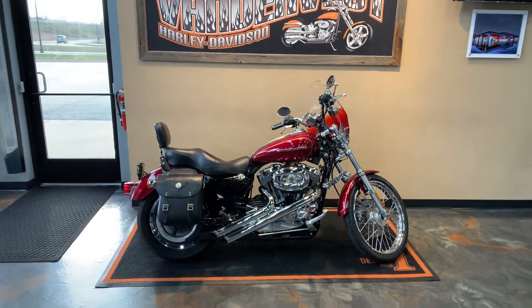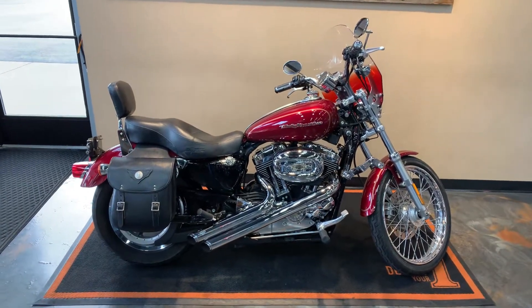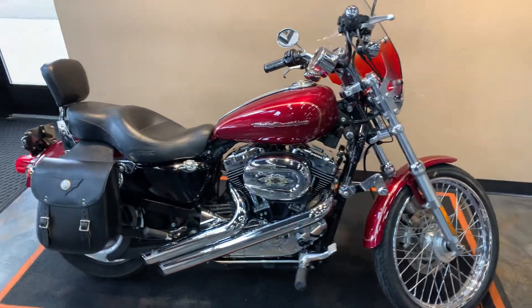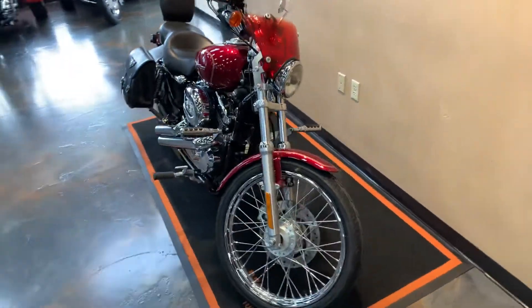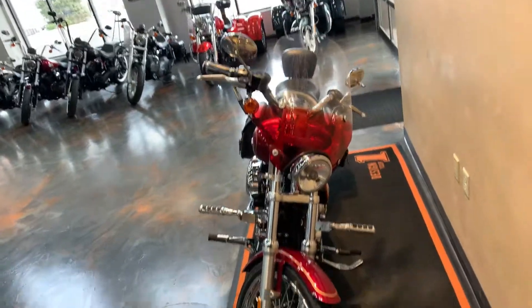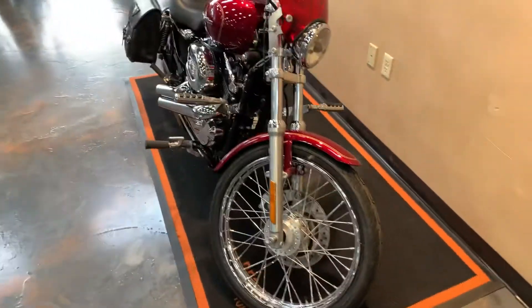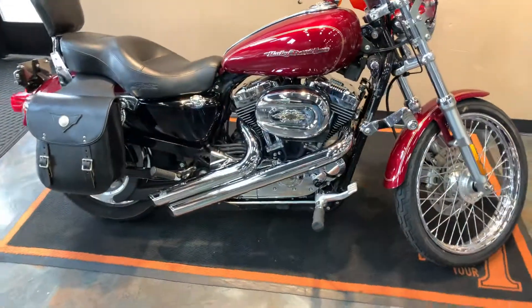Here we have a 2005 Sportster Custom in lava red sunglow. There are a lot of accessories on this bike, so if I miss some, that just means you have to come down and take a look. We've got a windshield, highway pegs, and for the sound we have Vance & Hines slant-down straight exhaust.